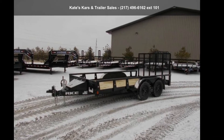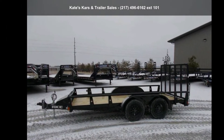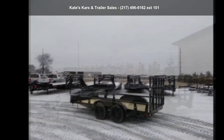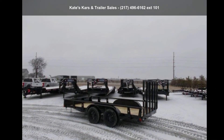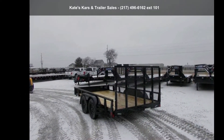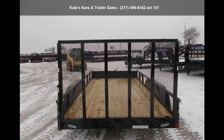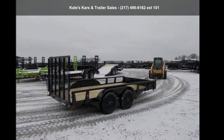Presenting the Rice Trailers 2020 14-feet Utility Trailer, 82x14 Tandem Axle Utility. This trailer is ready for the road. Financing options are also available for qualified buyers. Call now to speak with the dealer and find out why we are the preferred destination for quality trailers.